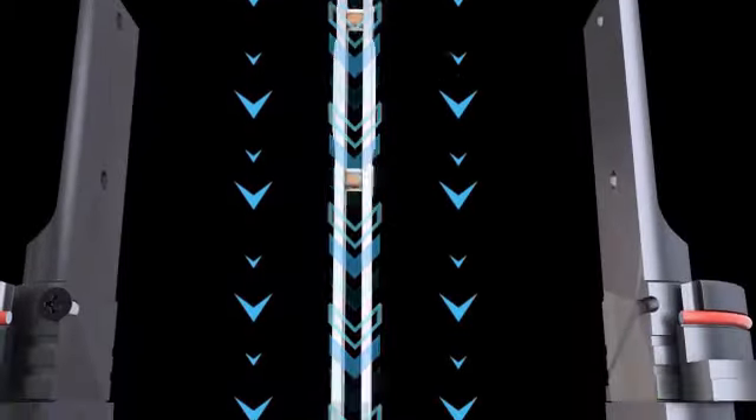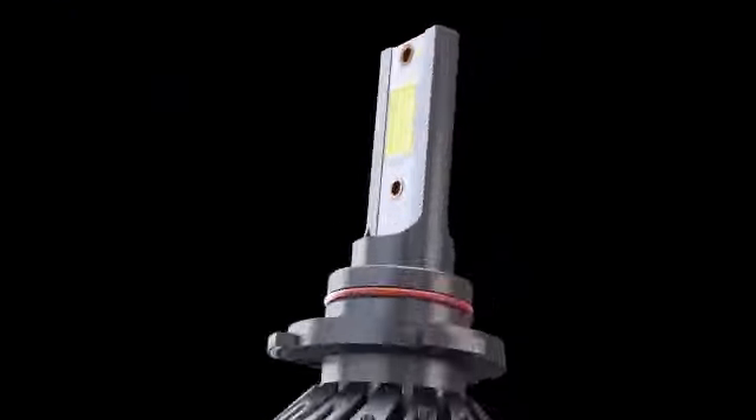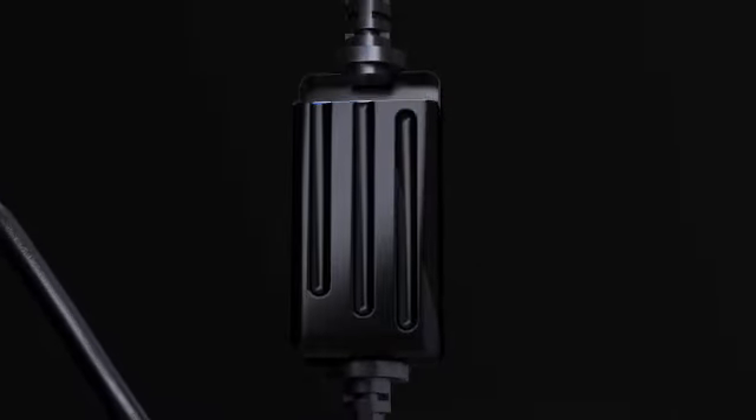The Sinoparcel D2S LED bulb stands out for its impressive brightness of 200,000 lumens and a color temperature of 6000K, providing a clear and bright light output. With a low voltage requirement of 12V, this bulb is energy efficient and long lasting, with an operating life of 300,000 hours.